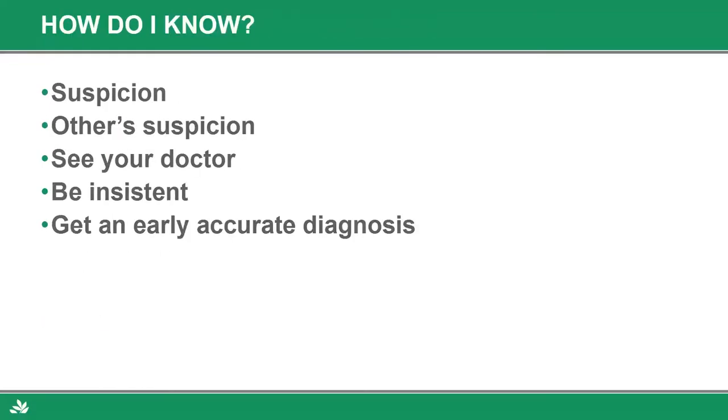How do you know you have dementia? The biggest thing is your suspicion — and once it gets down the road, your suspicion is gone because you don't know that you have it, so you have to rely on other people's suspicion. See your doctor early. Get in as quickly as you feel there are memory problems and be insistent. Take in notes, take in your loved one, have things ready of why you're concerned. Age is not an excuse for being demented — be insistent. The best way to fight this is to get an early, accurate diagnosis.